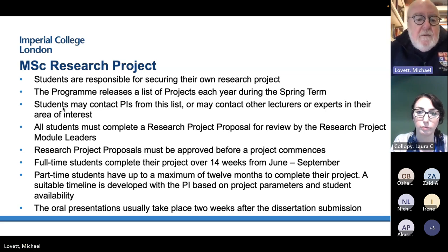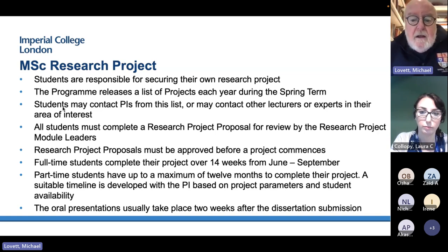Full-time students complete their project over 14 weeks from June to September, then do their oral exam, and they are done. Part-time students have up to a maximum of one year from start to finish for their research project, giving them a lot more flexibility in how they use their time.